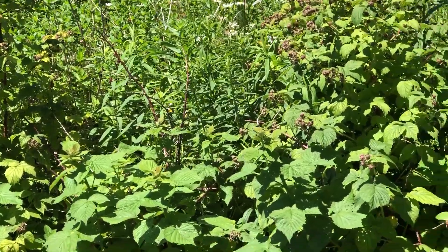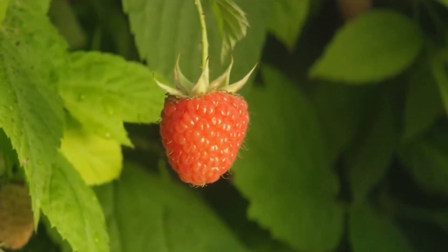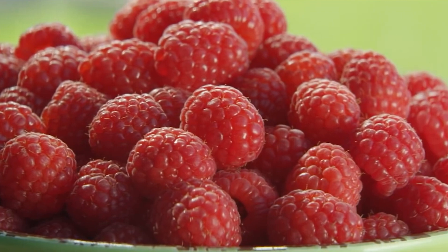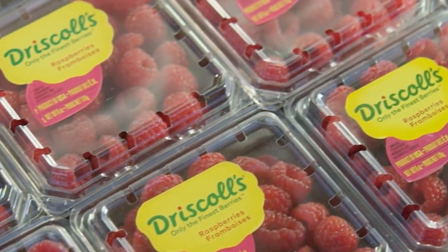Unlike roses though, these types of fruits typically have flowers with five equal petals arranged around a central core. And just like roses, raspberries and blackberries have plenty of thorns too. Ouch — seriously!